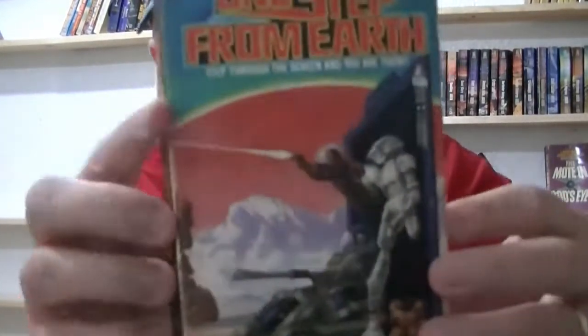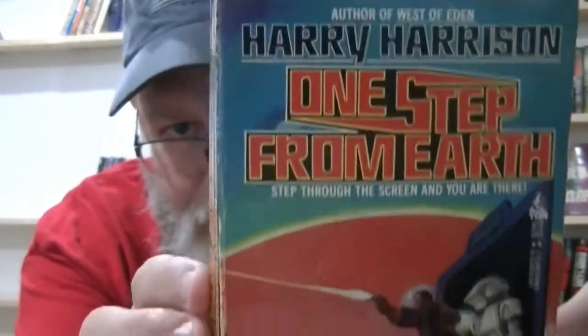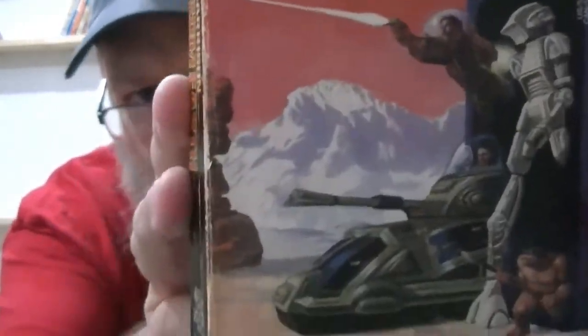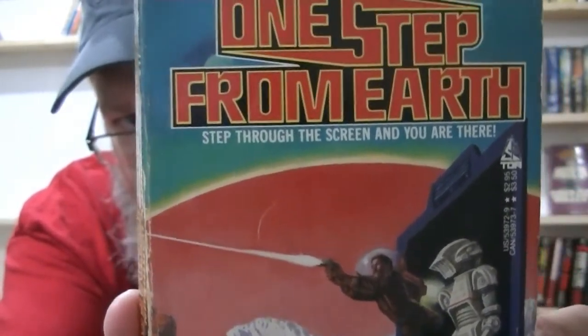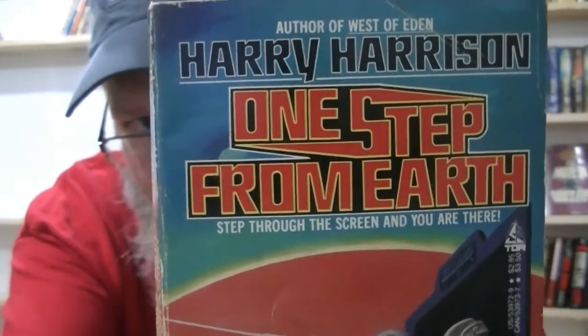Here's 'One Step from Earth,' another fun book. This is a time transport story — the idea of stepping out wherever you want in the blink of an eye.